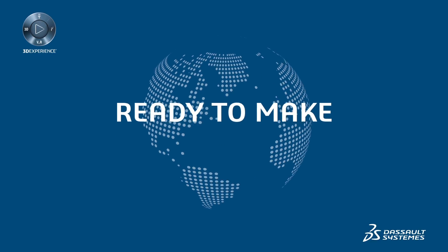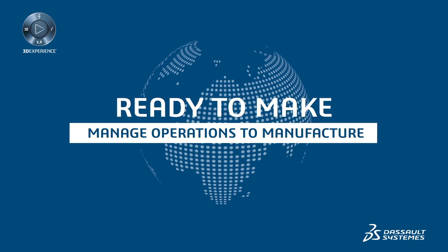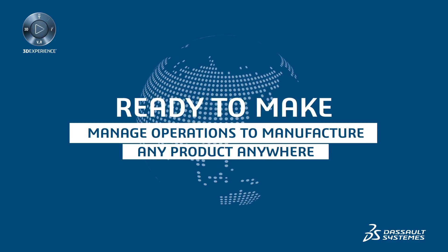Introducing Ready to Make — a unique solution to manage operations and manufacture any product anywhere.